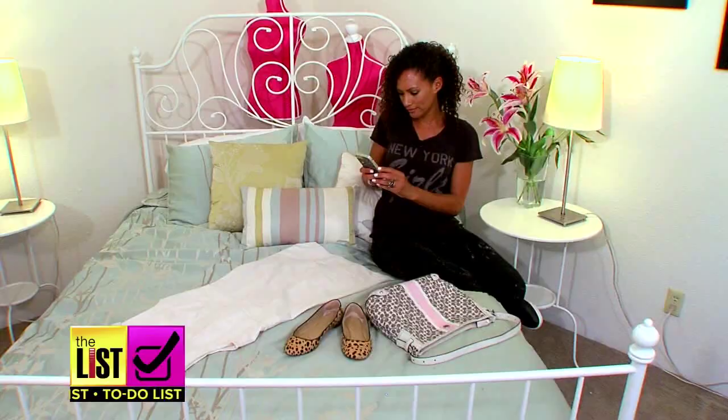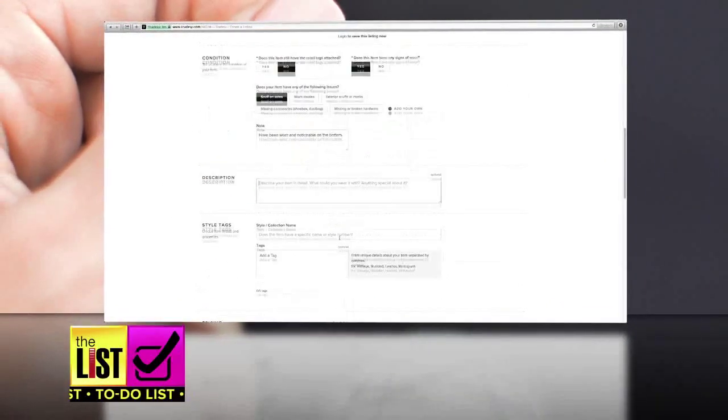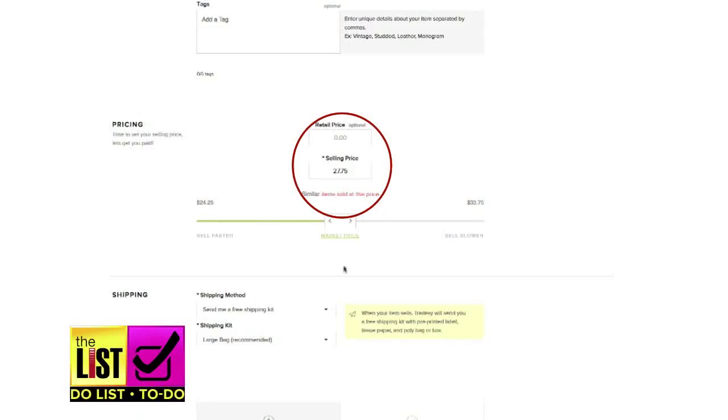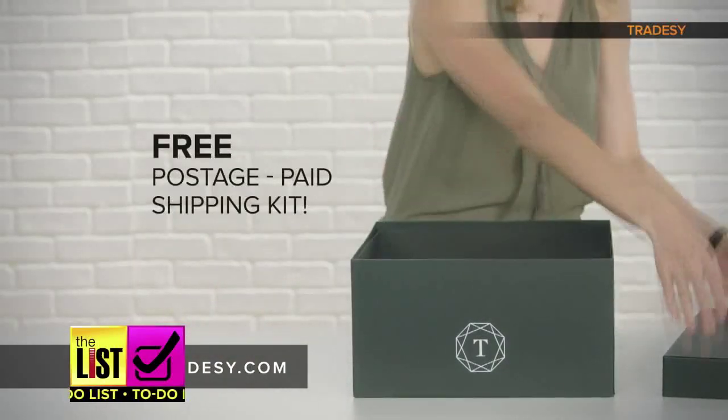And selling is a snap. Give them a picture and Tradesy will clean it up, post it, and suggest a price. Once it's sold, they send you a box to pack up your item and your money.